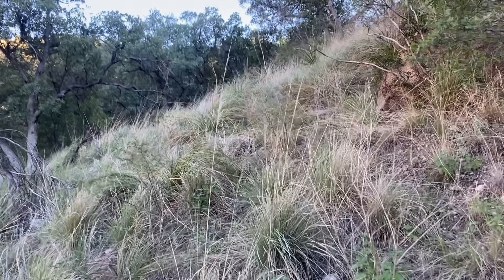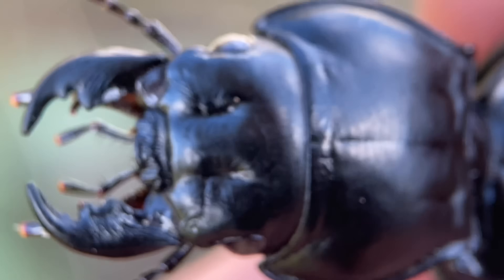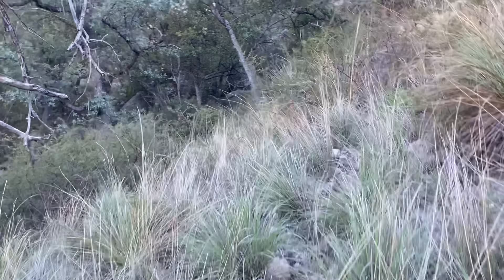Today we are searching for the California or black warrior beetle, and this is a species of predatory beetle well known for chasing its prey down. They look a little something like this. We're going to be flipping stones, and we should be able to find a few because it has rained recently.